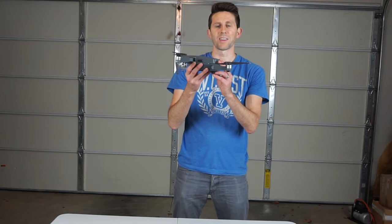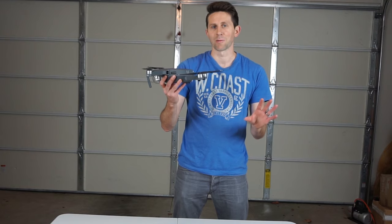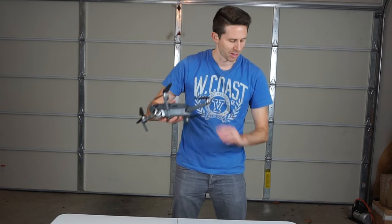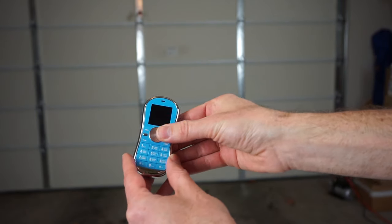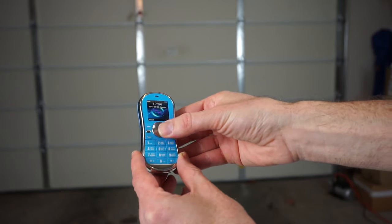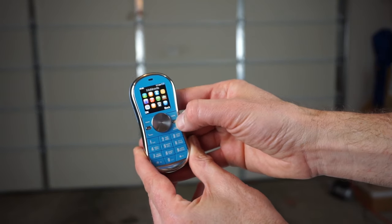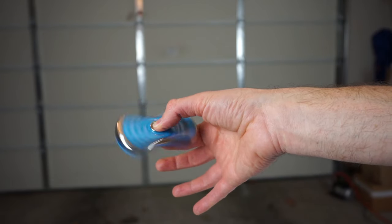This drone was given to me by Banggood.com in order to do this video, so go check out their website — they have really cool stuff there. You can order the Mavic Pro drone from their website if you want. They also have other cool stuff like this fidget spinner that is also a working phone. You can access the internet on it, and it's also a fidget spinner. Really cool.